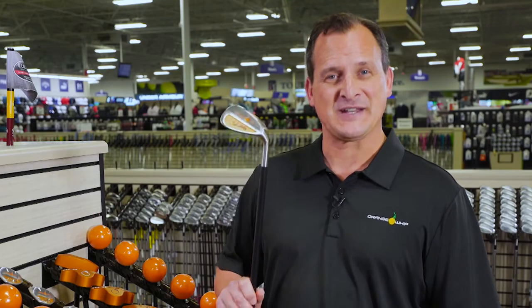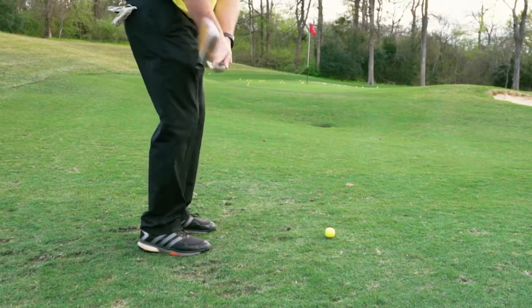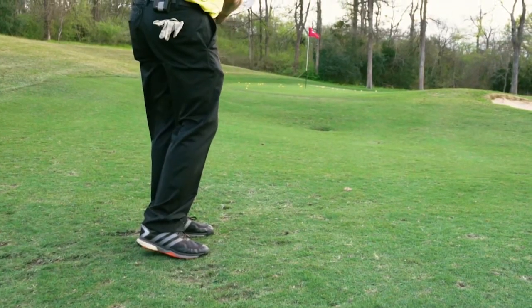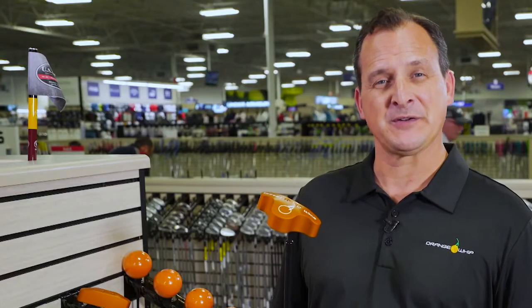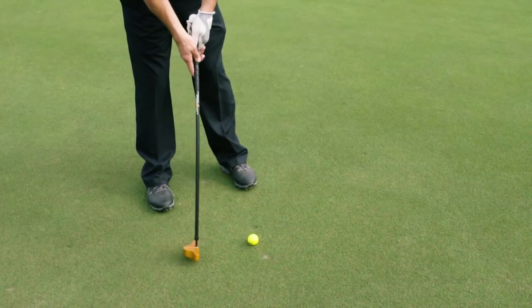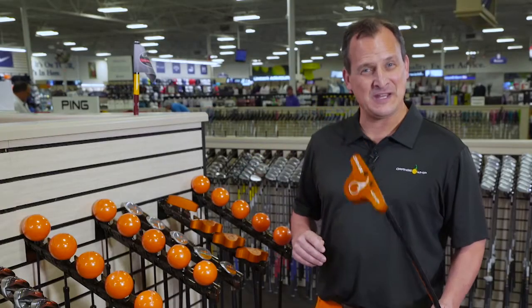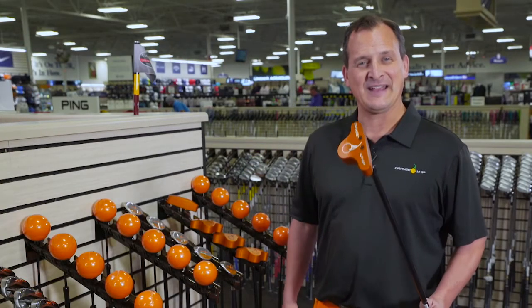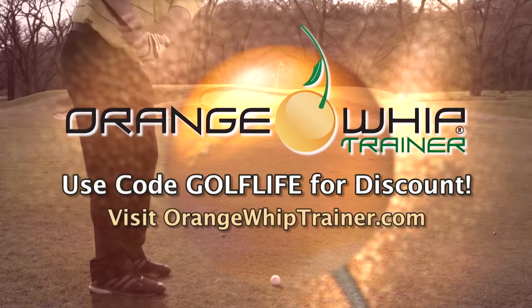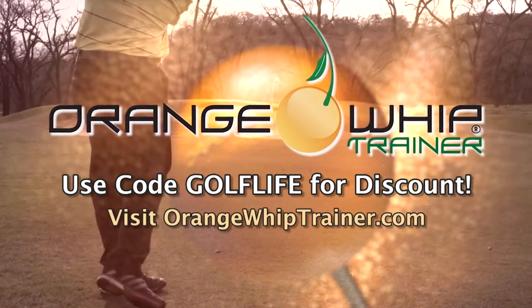Then I turned my focus to the short game. The Orange Whip Wedge creates timing and rhythm in your chipping motion, and it allows you to feel better contact with your wedges. The Orange Whip Putter will help you learn tempo and a smooth putting stroke — you'll teach yourself how to hit more consistent and solid putts. Head to your golf store and try each of my Orange Whip products. I guarantee we will whip your game into shape. I've got a special offer for you if you visit OrangeWhipTrainer.com right now.